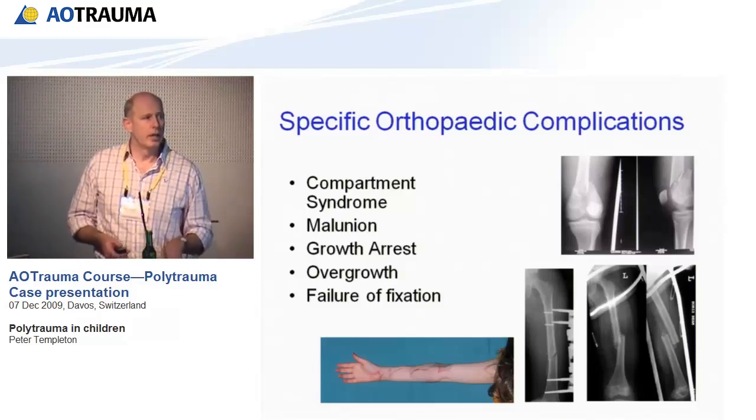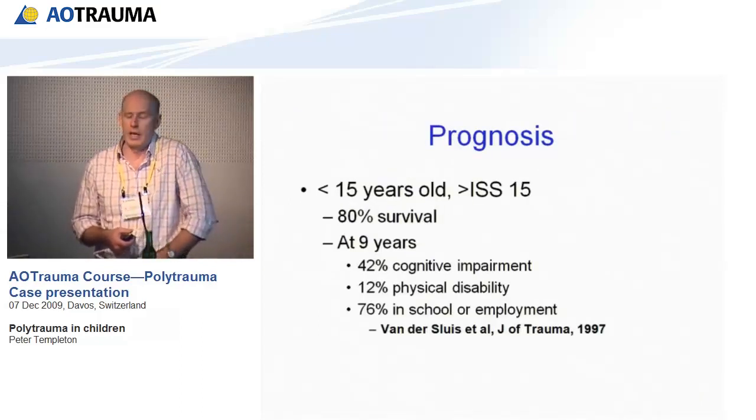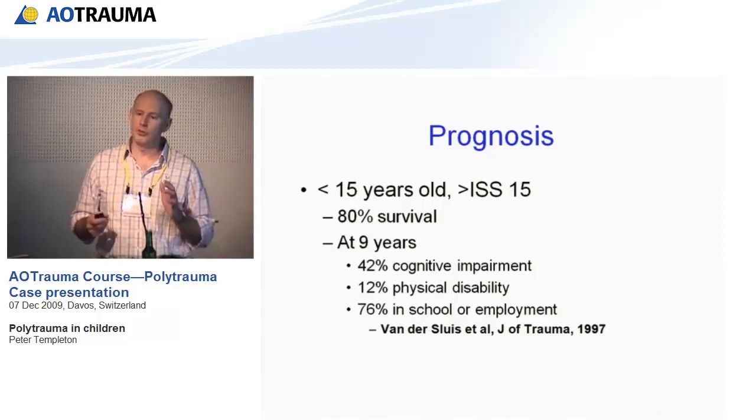Regarding prognosis, a paper looking at children with ISS scores greater than 15 showed 80% survival, which is great — but at nine years, 42% had a cognitive impairment and 12% had some form of physical disability, although 76% were still at school or in employment. So children do well, but they don't do perfectly.